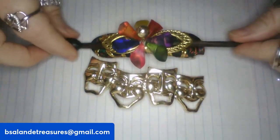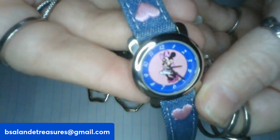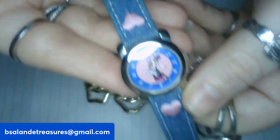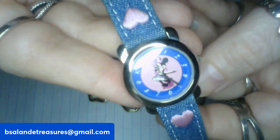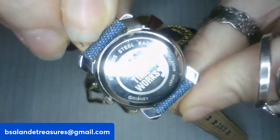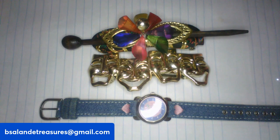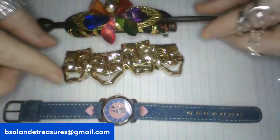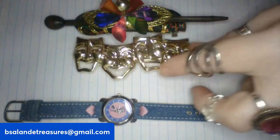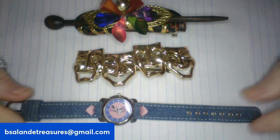For item F we have a Disney Minnie Mouse watch. It has pink hearts in a denim style — super cute. It is marked Disney Time Works on the back and it's in good condition. The Disney Minnie Mouse watch is a fourteen dollar buy it now, item F.